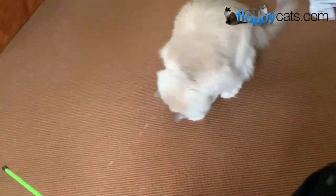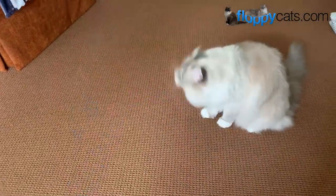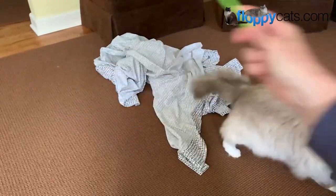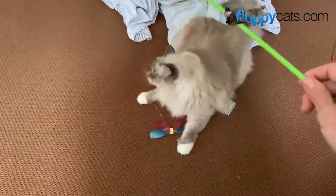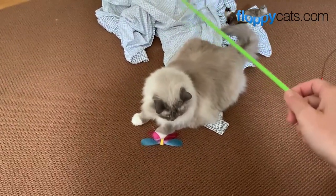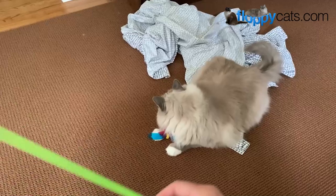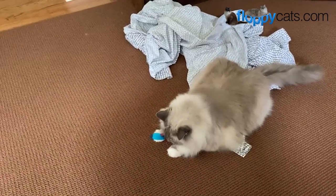A couple of things with wand toys: my two, when we first started reviewing wand toys, liked them so much that even when I put them away, they went to find them. So you have to make sure they're out of sight, out of mind, because there is a chance they could get the string wrapped around them. Always do wand toy play under supervision, and make sure your cats cannot get to them — put them in a drawer or up on top of something they can't access.